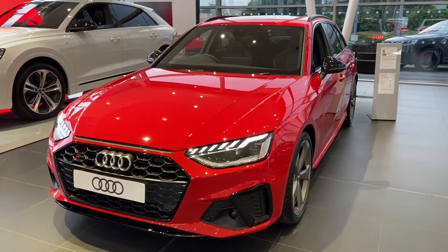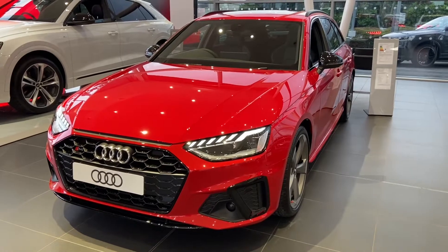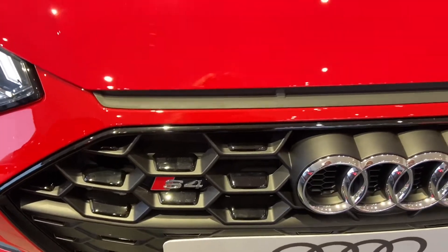Hi and welcome to Blackburn Audi. My name is Fiona and I'm going to give you a quick tour of this Audi S4 Avon Black Edition. This car is brand new and it's finished in the beautiful tango red. The S4 badging on the front grille.